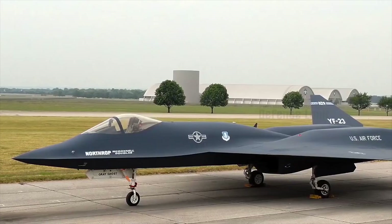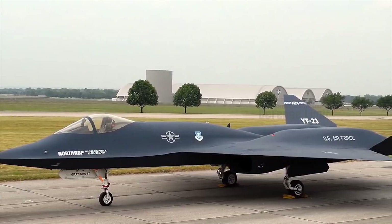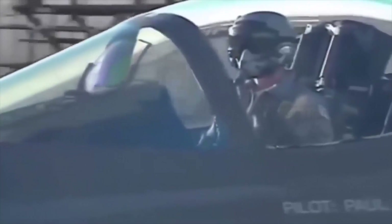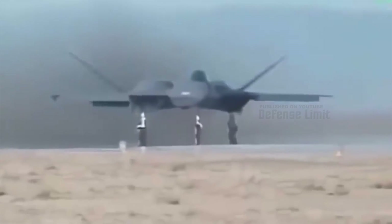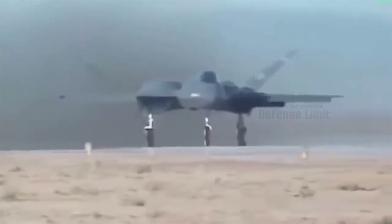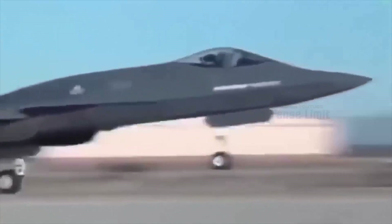Furthermore, the NATF-23 features a vector thrust nozzle, a quarter circle with serrated and compressed surfaces, which can be adapted primarily to the increased wingspan of 48 feet and reduced length of 62 feet compared to the original YF-23 design.